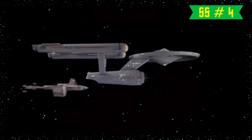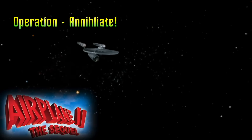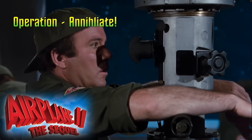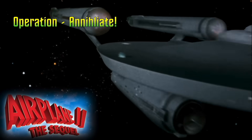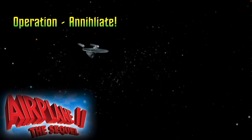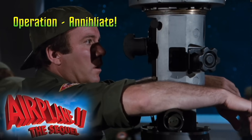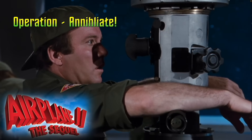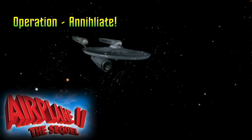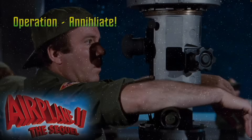And this is basically a similar shot to the first one, except in this case the Enterprise is pulling away from the Botany Bay. The 29th episode filmed was Operation Annihilate. They created another flyby shot whose speed is faster than the traditional flyby, but still slow enough that the ship doesn't just become a blur the way it does in the credits. They only used it one more time in the Tholian Web, but this shot has the distinction of also appearing years later in a major motion picture — it is the same shot that Shatner sees through the periscope in Airplane 2.